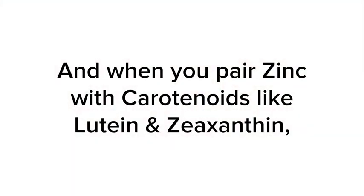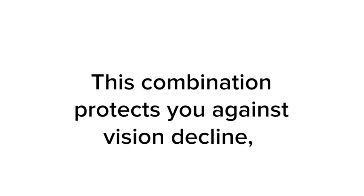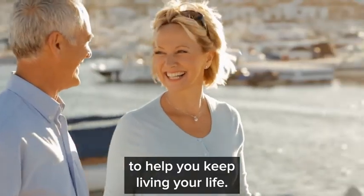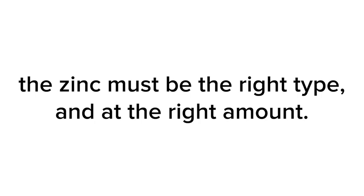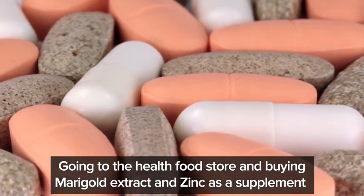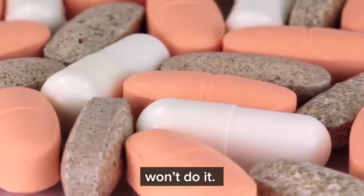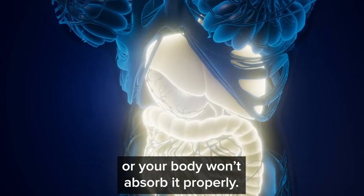Zinc is a simple mineral that your body uses for everything from hormone balancing to skin health. And when you pair zinc with carotenoids like lutein and zeaxanthin, your body better absorbs them and uses them to dissolve ROS toxins and support vision health. This combination protects you against vision decline to help you keep living your life. Swiss nutrition researchers discovered that for maximum absorption, the zinc must be the right type and at the right amount — and that precise amount is almost impossible to figure out on your own. Going to the health food store and buying marigold extract and zinc as separate supplements won't do it.